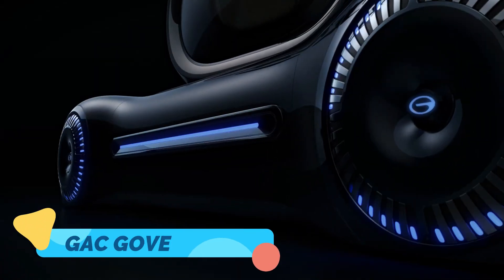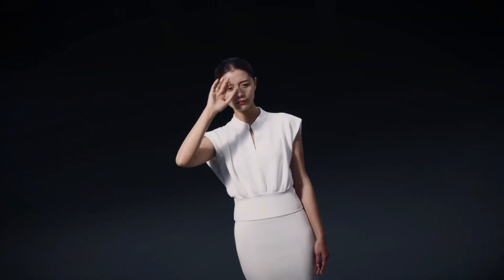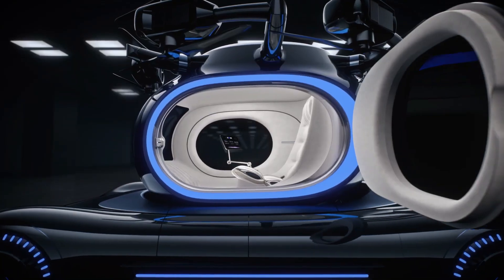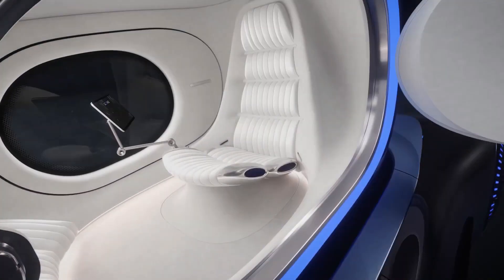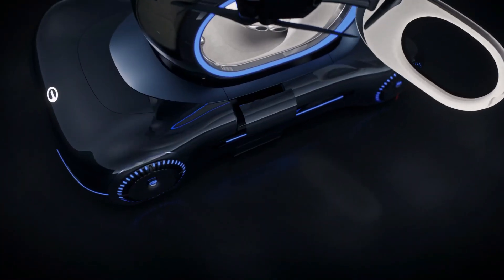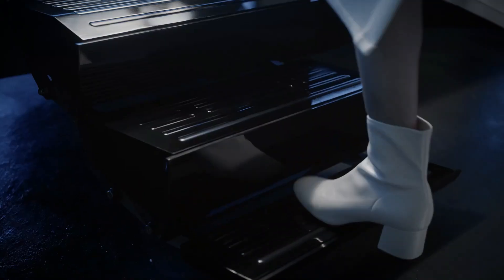The J.C. Gov is setting a new standard for electric vehicles with its sleek design, cutting-edge technology, and impressive performance. This futuristic car is fully electric and boasts an advanced AI-powered autonomous driving system that can handle everything from highway cruising to tricky parking maneuvers.